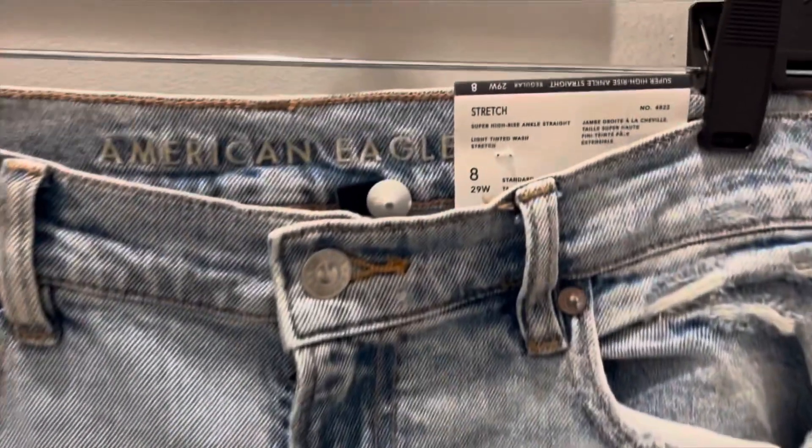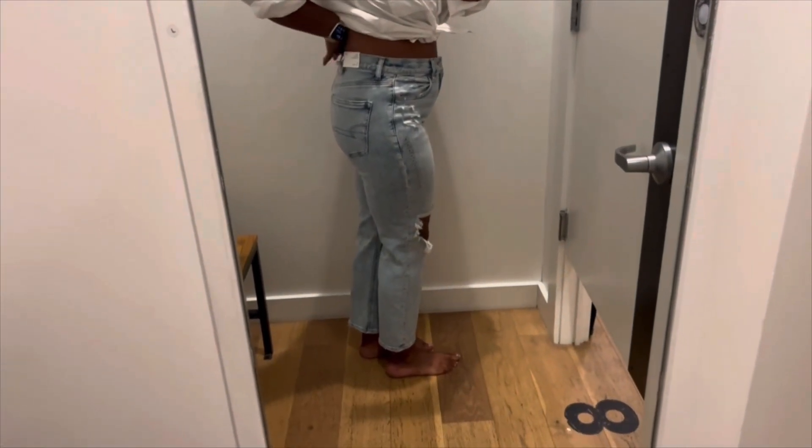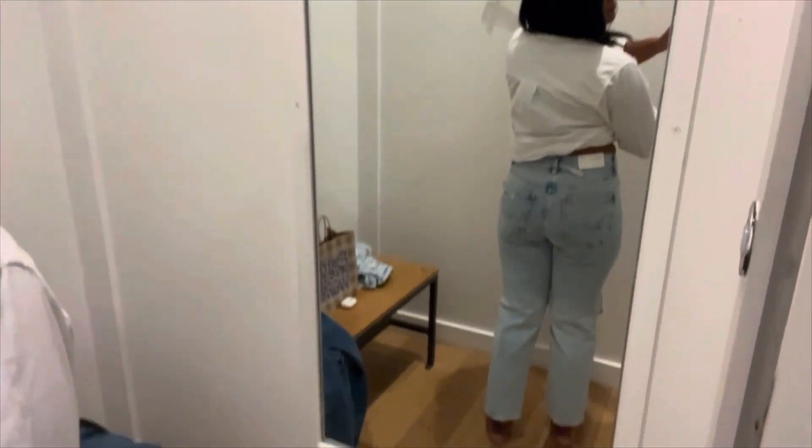Next we have the stretch super high rise ankle length straight jeans. I do like these as well. What's really nice about these is that they don't have the gap in the back and they're extremely stretchy.